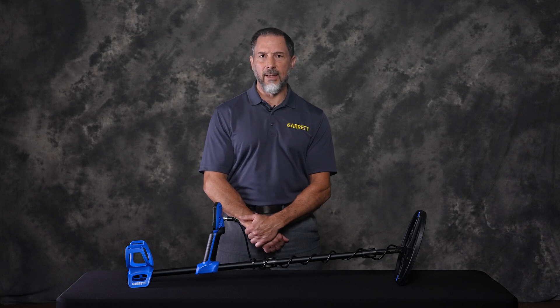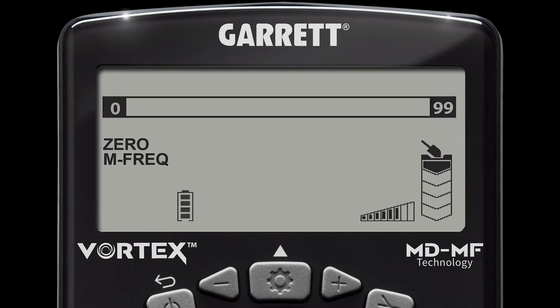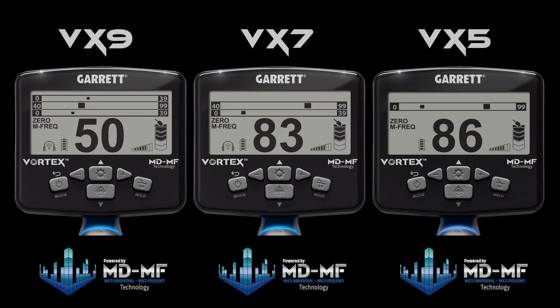The multidimensional, multi-frequency analysis of the target's conductivity and ferrous properties still occurs on the VX5 — it is simply presented in a single scale format. The VX5 user still reaps the benefit of better detection depth and target ID thanks to the MDMF technology. And as you can see, all three models provide a large digital target ID numeral.